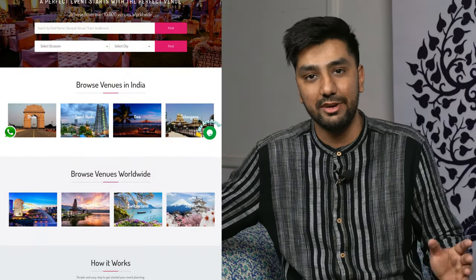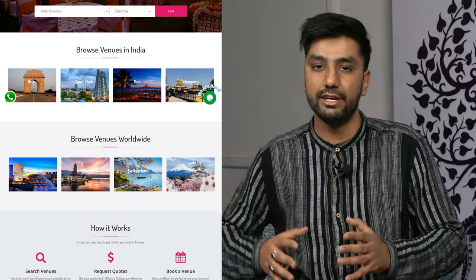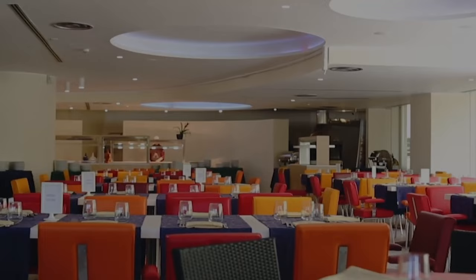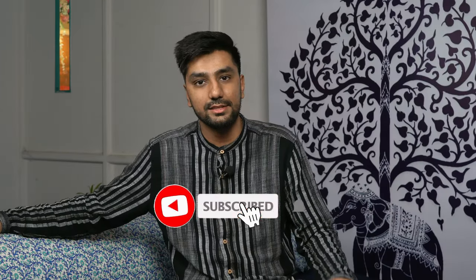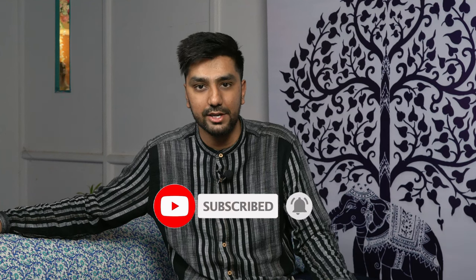Hello, this is Chirag and welcome to Venue.Events. Venue.Events is a website that allows you to filter a perfect venue for weddings and conferences. You can see hall sites, seating style, and seating capacity within 30 seconds without any interaction. Like this video, subscribe to our channel, and hit the bell icon so that you don't miss our videos.